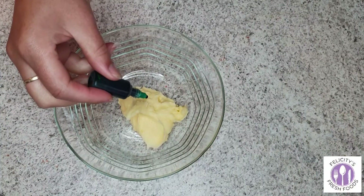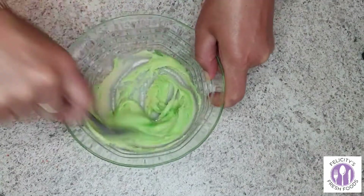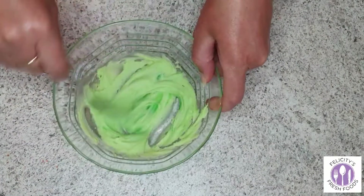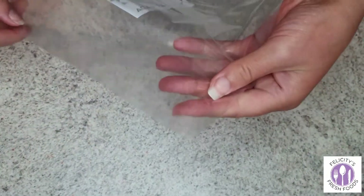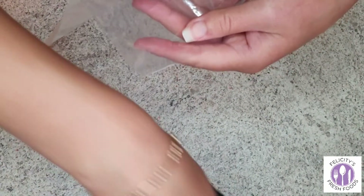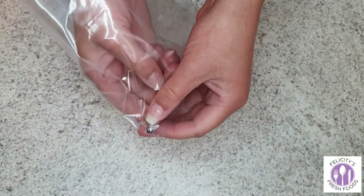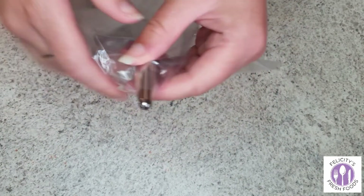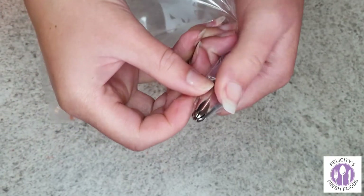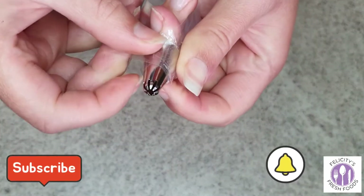Use food color to color your buttercream a nice green to make Christmas tree brownies. I only had one proper piping bag, so I bought some cheap ziplock bags from the supermarket, cut off the end, and used some sticky tape to reinforce the bag so it doesn't split open. Check with your nozzles to see how big or small you need your snips.